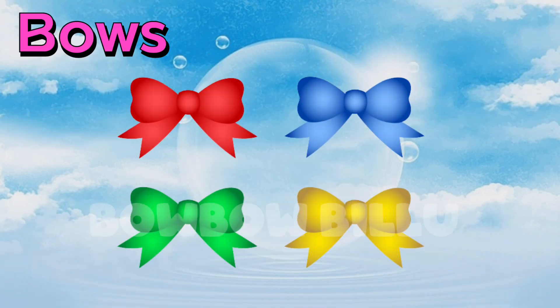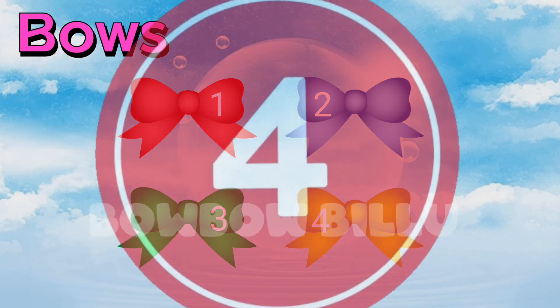Count the bows. 1, 2, 3, 4. 4 colored bows.